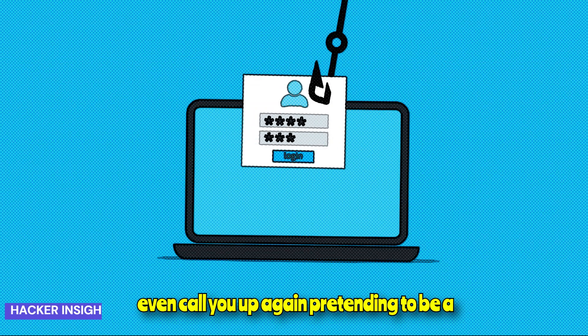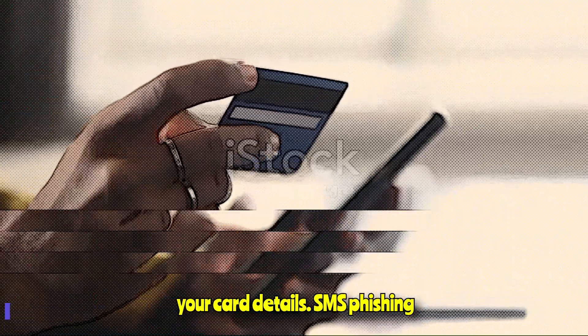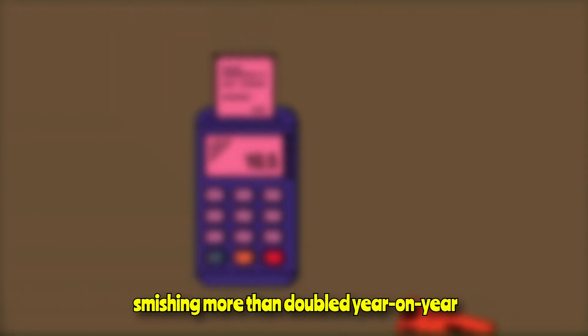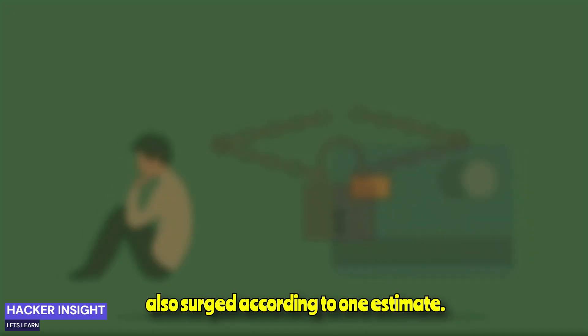Scammers may even call you up, again pretending to be a trusted source, with the aim of obtaining your card details. SMS phishing (smishing) more than doubled year-on-year in 2021, while voice phishing (vishing) also surged, according to one estimate.